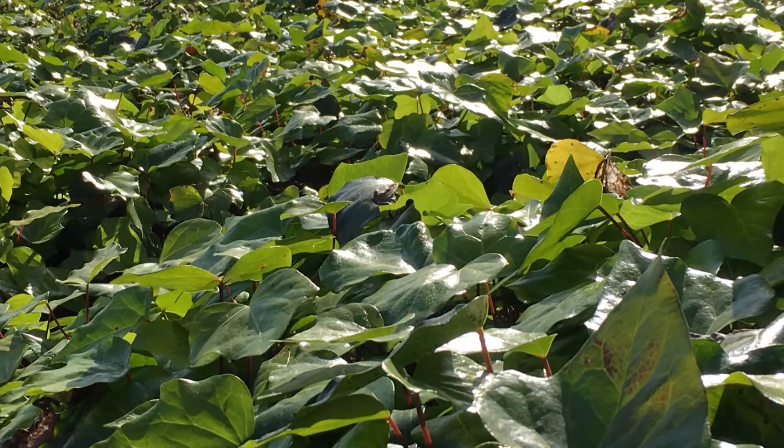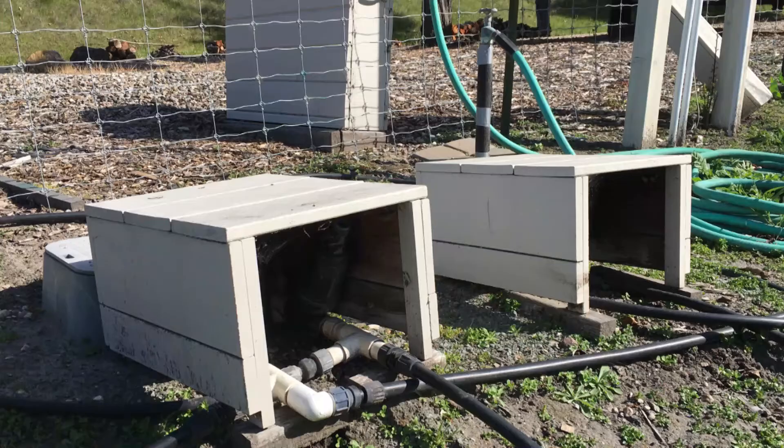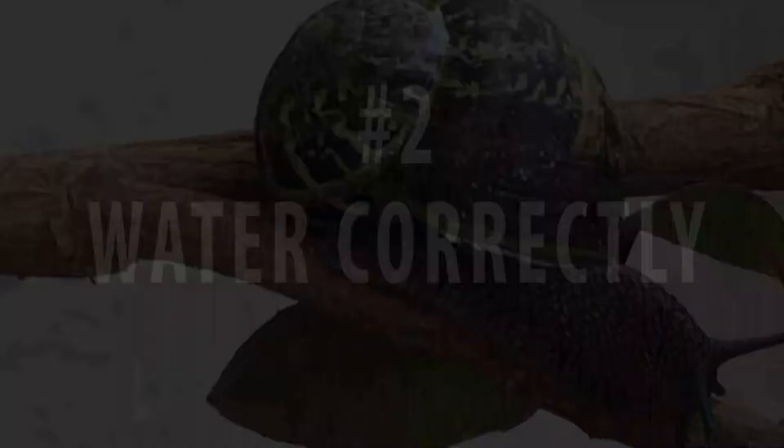Snails like to hide where it's cool and moist, like this bank of ivy, these decaying amaryllis leaves, or these valve covers. Cut back excessive foliage. Get rid of piles of debris. If you can't remove a structure, check it often for signs of snails.